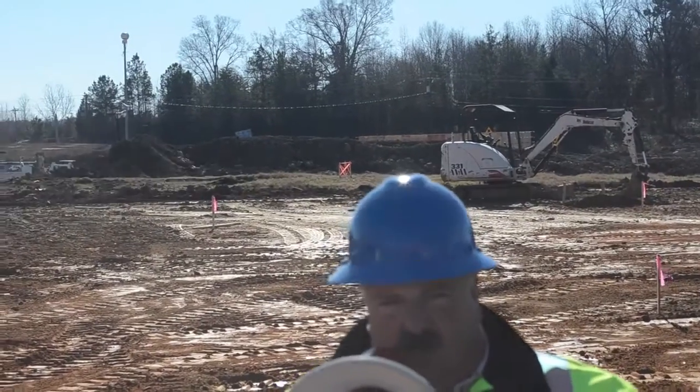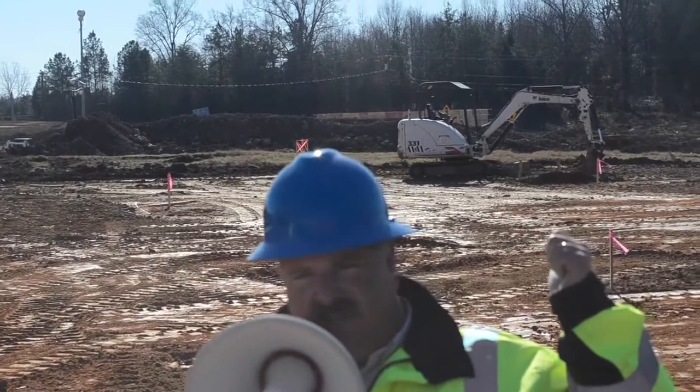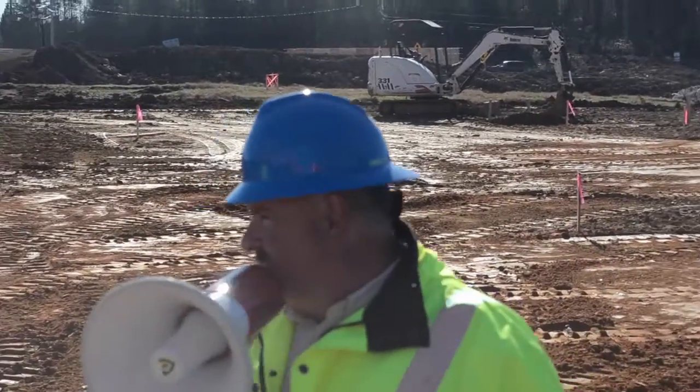This is where Harbor House will go. They're grading right now. You can see some of the stakes out — some of the grade stakes, some of the layout stakes.